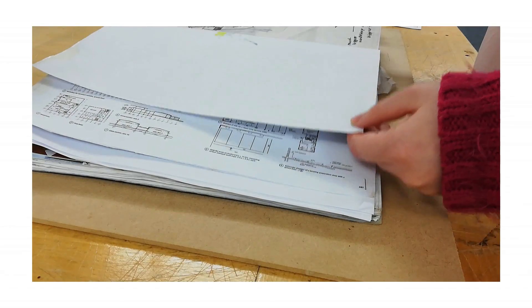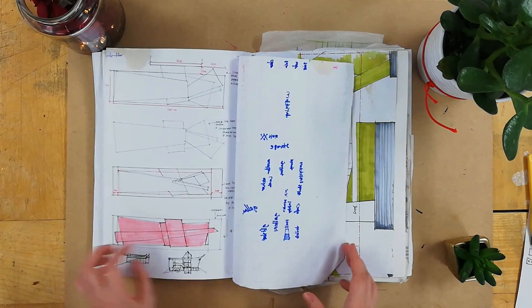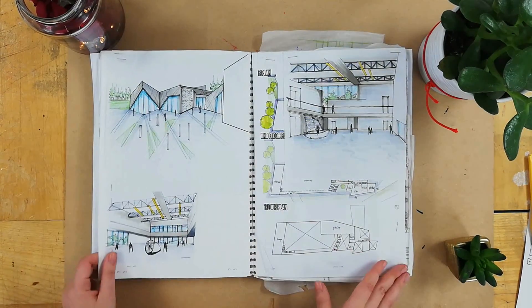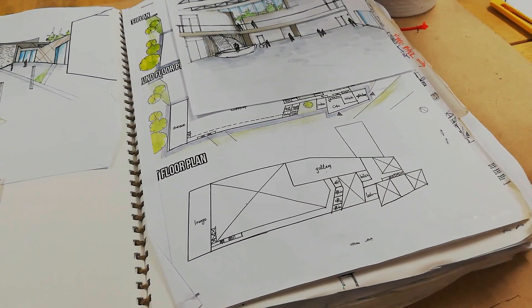I panicked and decided to do a very boring plan. I had a problem with the workshop in that I needed a specific circulation and size, and my radial idea looked very weird. Anyway, I quite liked the drawings I produced but not the plans, so I went on a journey to find my plan.